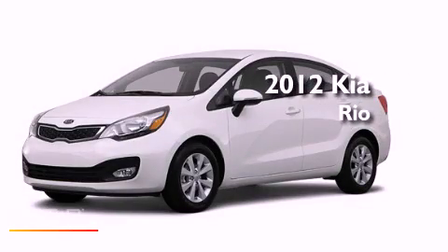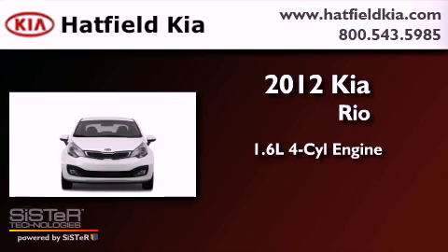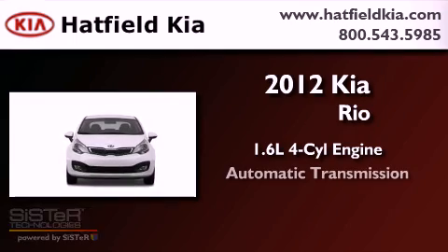This is a brand new 2012 Kia Rio. It features a 1.6-liter, 4-cylinder engine and an automatic transmission.